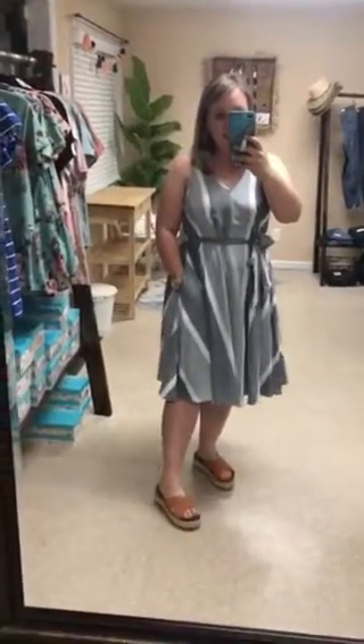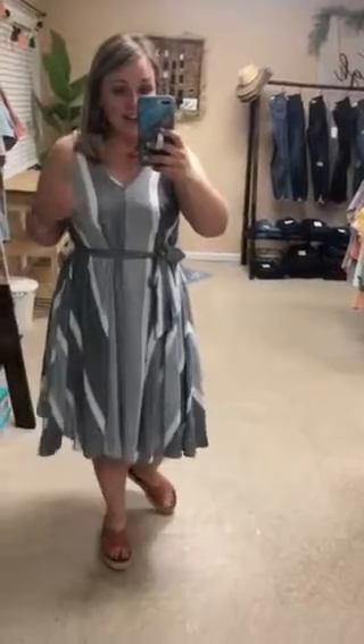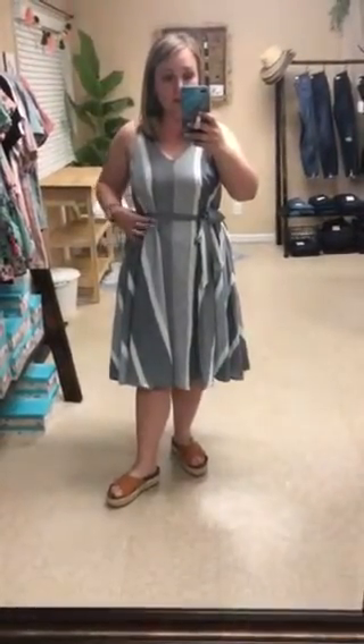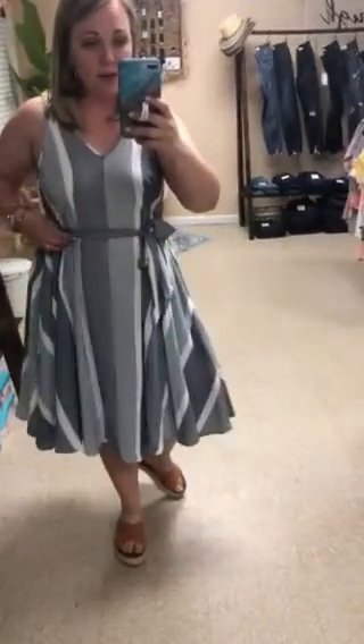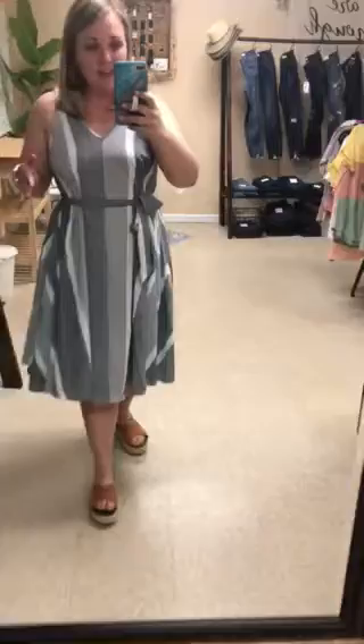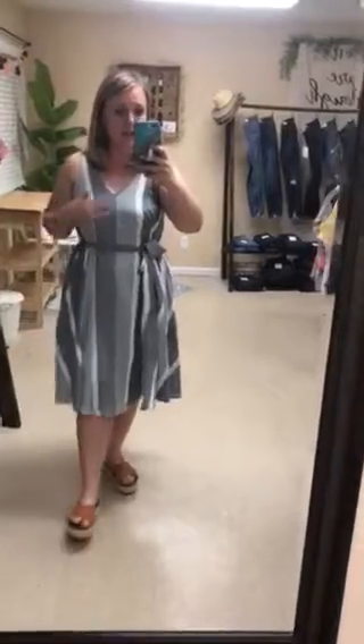Okay friends, this is our Nora dress. I can't remember the last time I put on a dress and felt this good. This dress is magical, genuinely — I really mean that. I really love this.